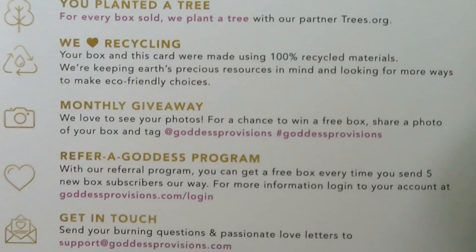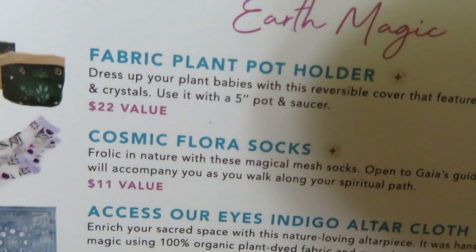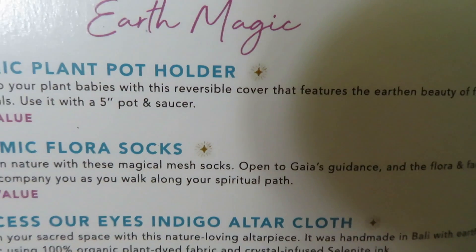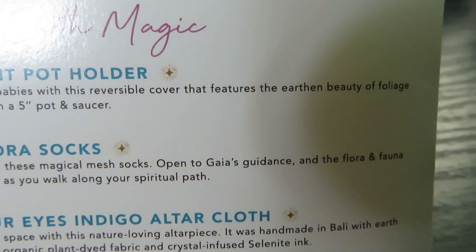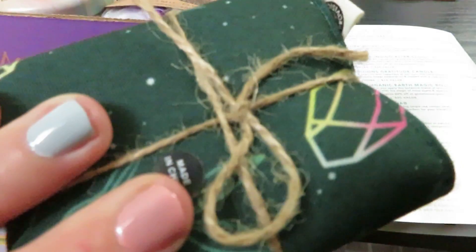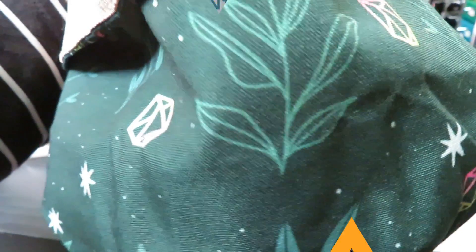The first thing we have here is a fabric plant pot holder — dress up your plant babies with this reversible cover featuring the earthy beauty of foliage and crystals. It's a $22 value. So cute with these little crystals, and then the inside looks like that.